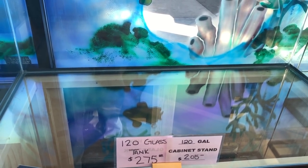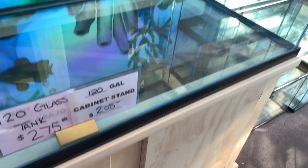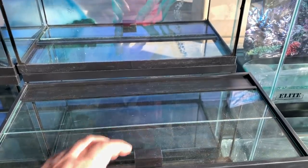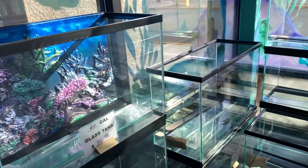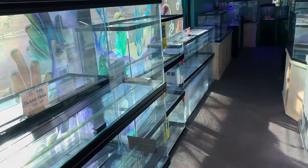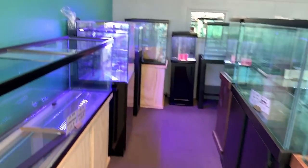Four-foot 120 gallon - $275. That's not terrible. Stand is $205, gotta finish it yourself. I like these little lids. 16 bucks for a 10 gallon. Lots of tanks. 55 gallon - take a quick walk around, don't need to stop at every tank.